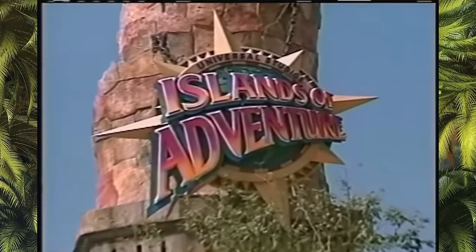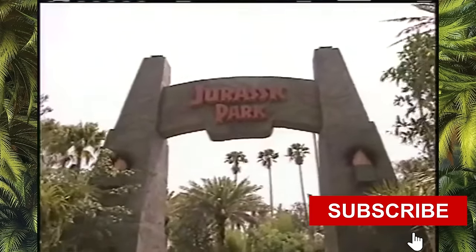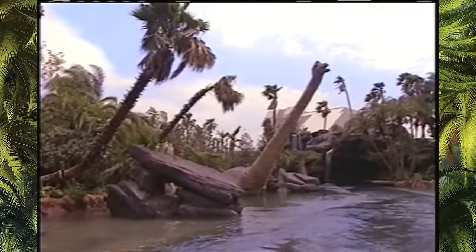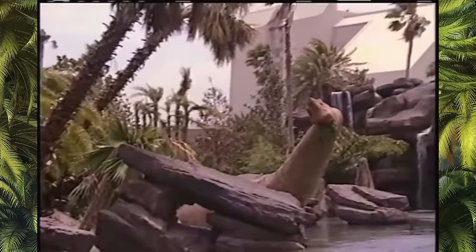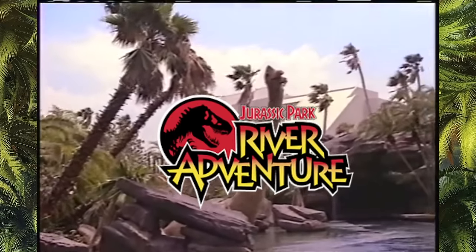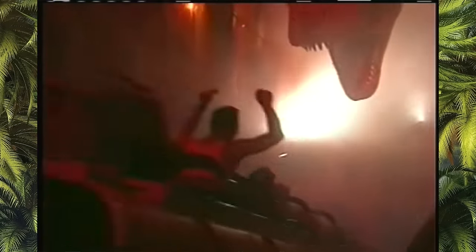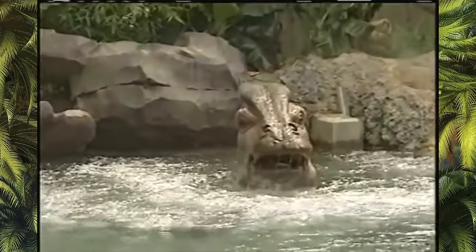So in 1999, Islands of Adventure opened with six themed islands. One of them was Jurassic Park. This island was also themed as Isla Nublar and had several attractions. Of course, the main attraction would be similar to Jurassic Park the Ride, but this time it would be named Jurassic Park River Adventure. The main story and idea of the ride remained mostly the same, but there were some differences in scenery, track, and dinosaurs. The ride was a huge success, as it had been back on the West Coast.